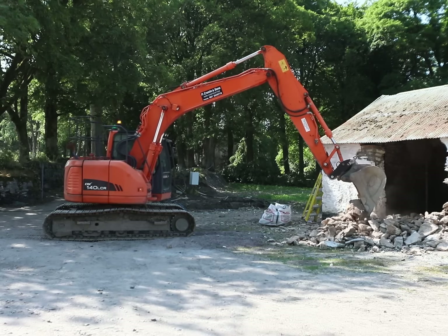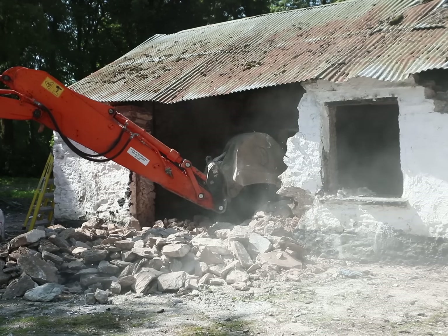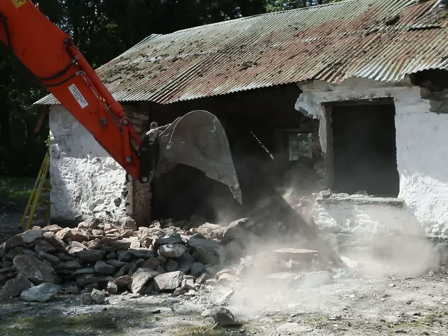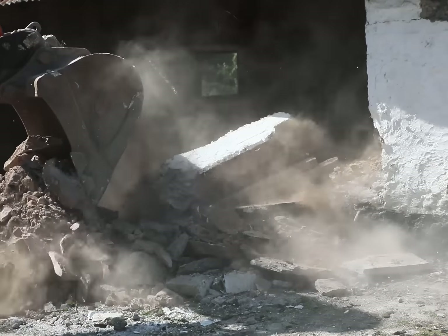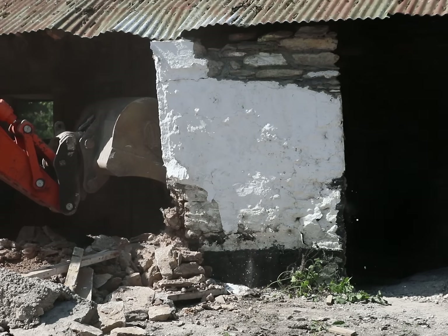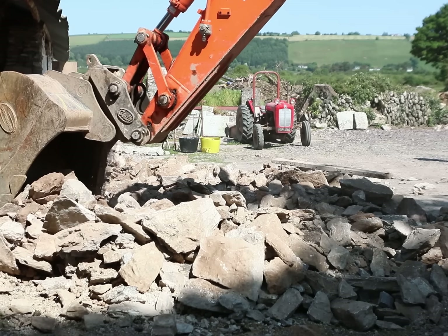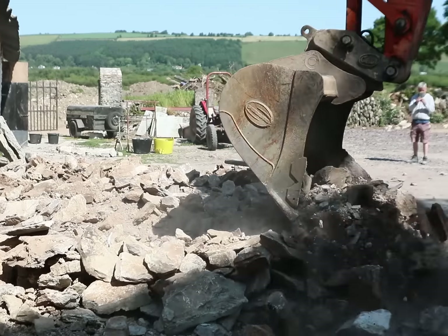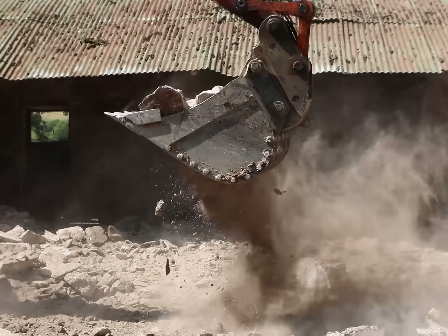At this particular job we rebuilt a wall that was leaning over. It was originally built roughly about 350 years ago, and because it was leaning over, we knocked it down. Once he had knocked the wall, Brian used a specific type of bucket known as a riddle bucket to remove all the dirt and debris from the rubble.